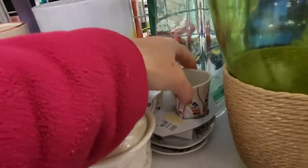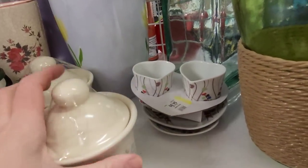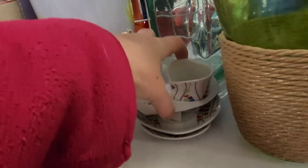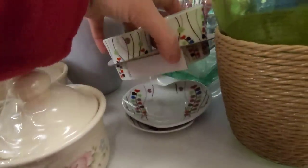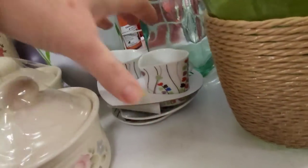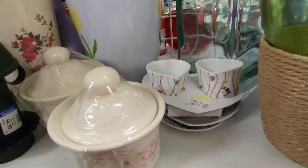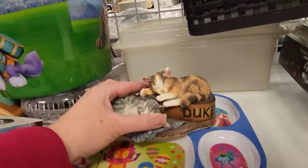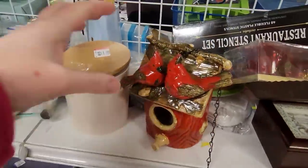I thought this was kind of silly. They were selling two little heart-shaped espresso cups for $4.99, and then the matching saucers underneath were being sold separately for $1.99 a piece, which didn't make any sense to me, because they obviously went together — so why not sell the whole thing for $4.99? But I don't do the pricing at Goodwill; I only buy the stuff at Goodwill.